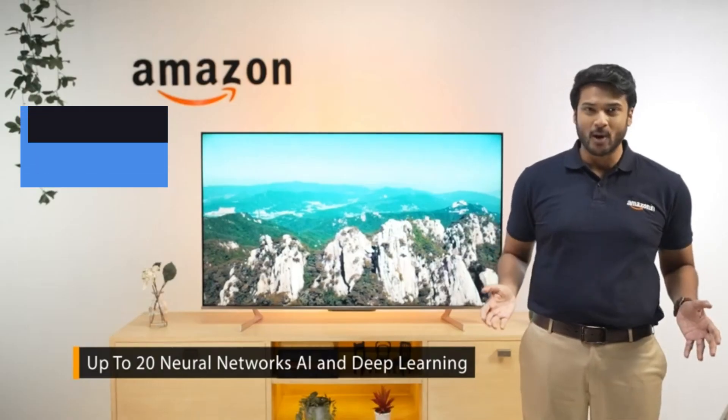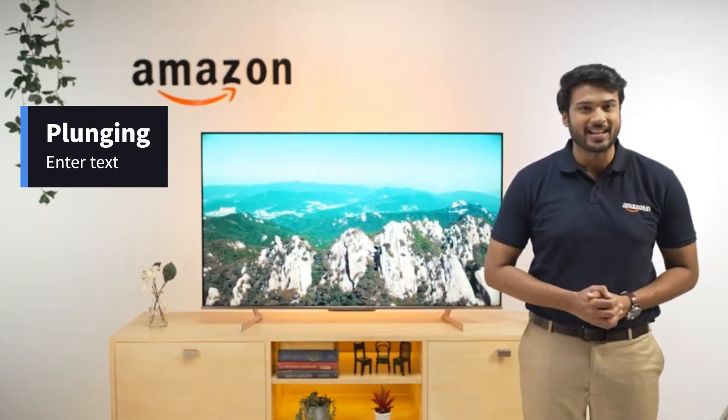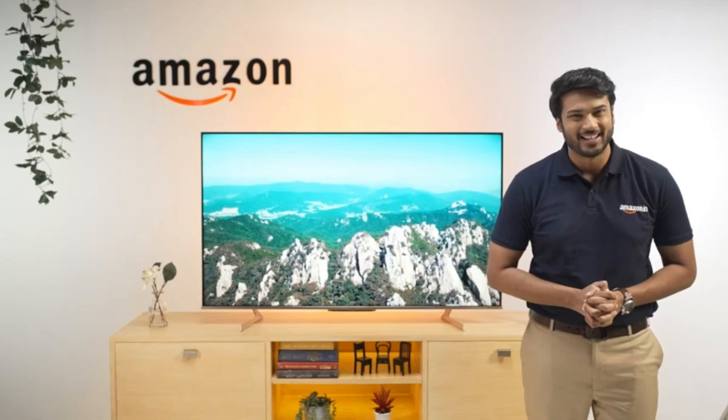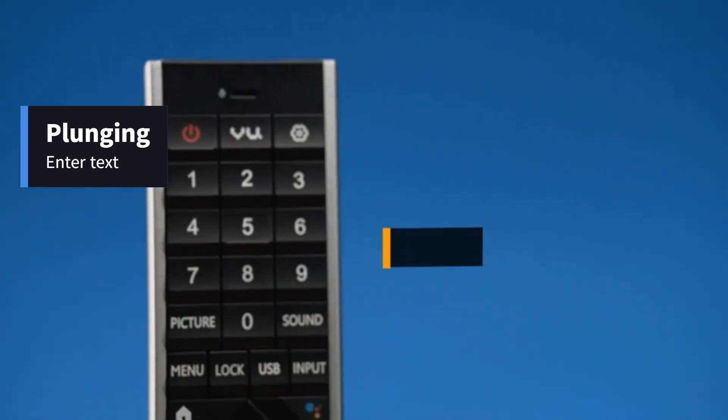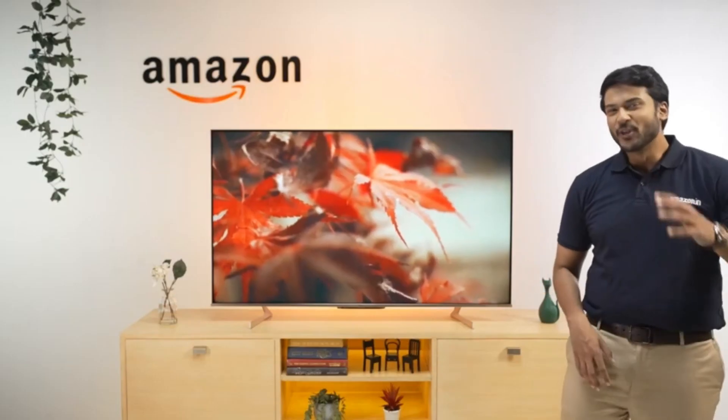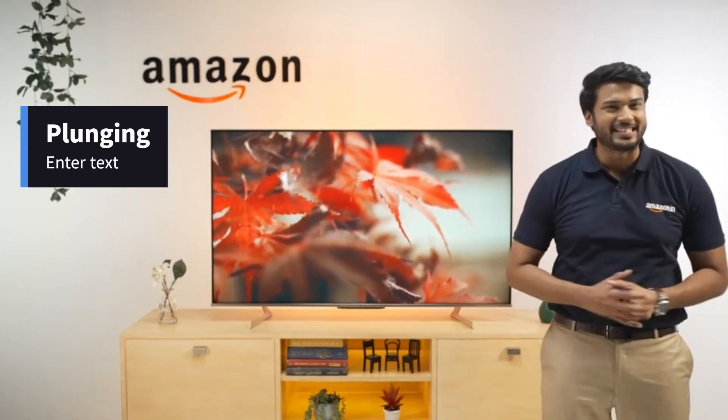Talking about the OS, it's a certified Android TV and supports all your favorite apps with dedicated hotkeys in the remote itself. There is a voice assistant and a far-field mic for quick convenience, which is also very responsive. The viewing angle is a whopping 178 degrees.